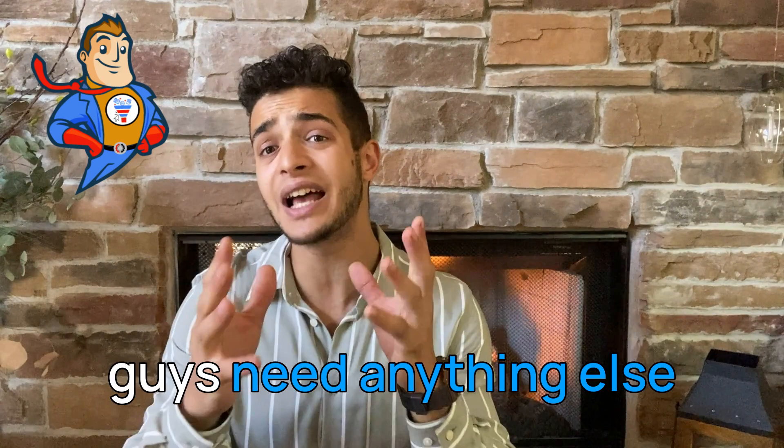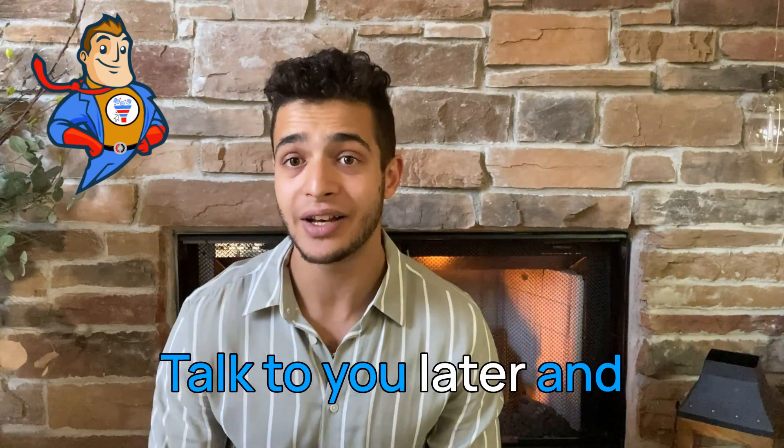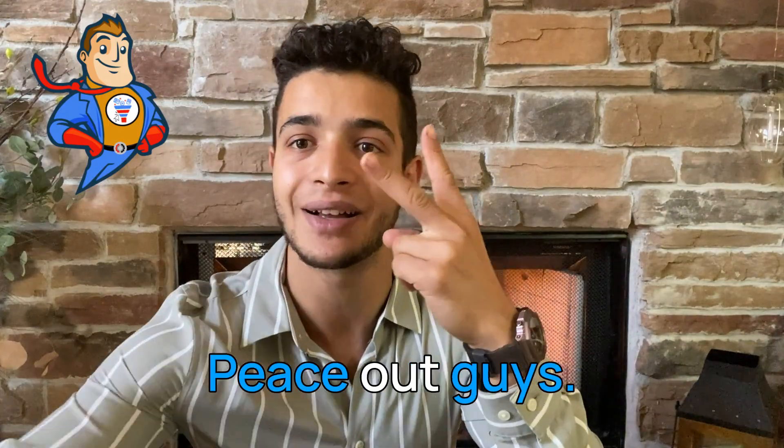Thank you guys as always for watching. If you guys need anything else at all, you guys know how to contact me. Talk to you later and I'll see you at the top. Peace out, guys.